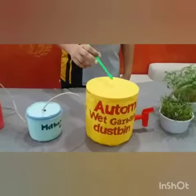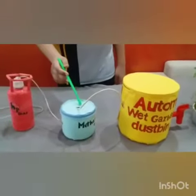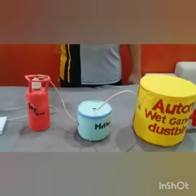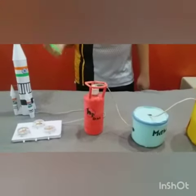We can also let the garbage sit in it for many days. After some days, gases will be formed such as methane, which is a flammable gas. This gas can be used for cooking, and this gas can also be used as a fuel in rockets.